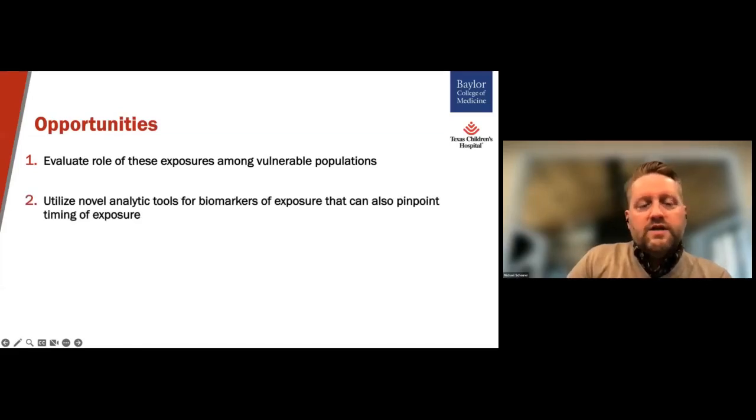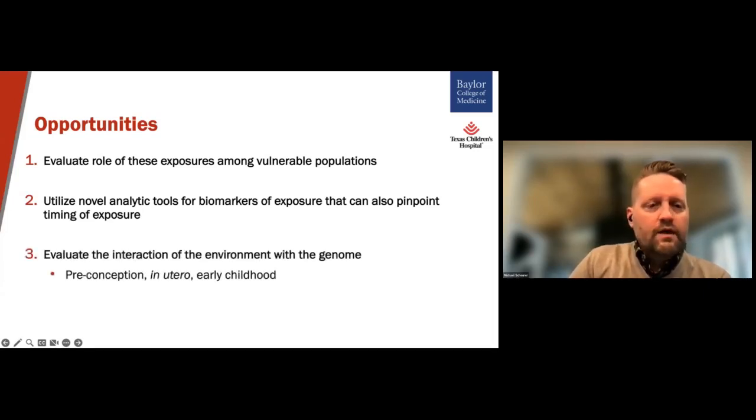Second, we can utilize novel analytic tools for biomarkers of exposure that can also pinpoint the timing of exposure. Third, we have the opportunity to evaluate the interaction of these environmental exposures with what's going on in the genome — being able to evaluate these measures during the preconception, in utero developmental period, and early childhood in relation to both inherited and somatic genomes can provide some clues to what's going on with these particular exposures.